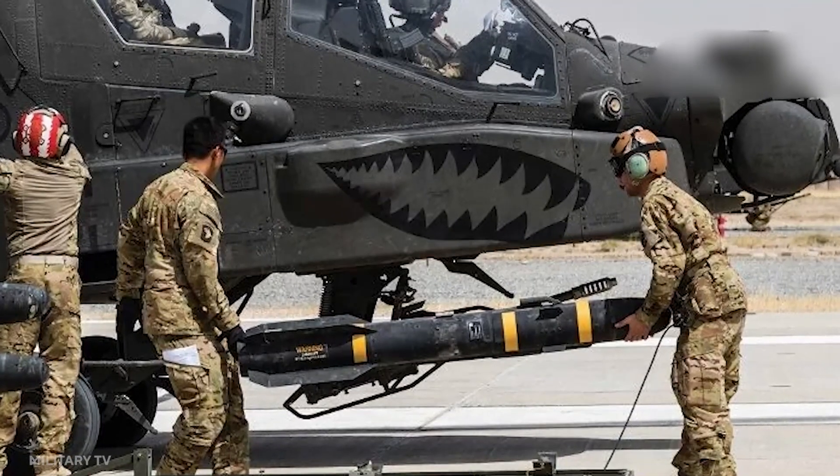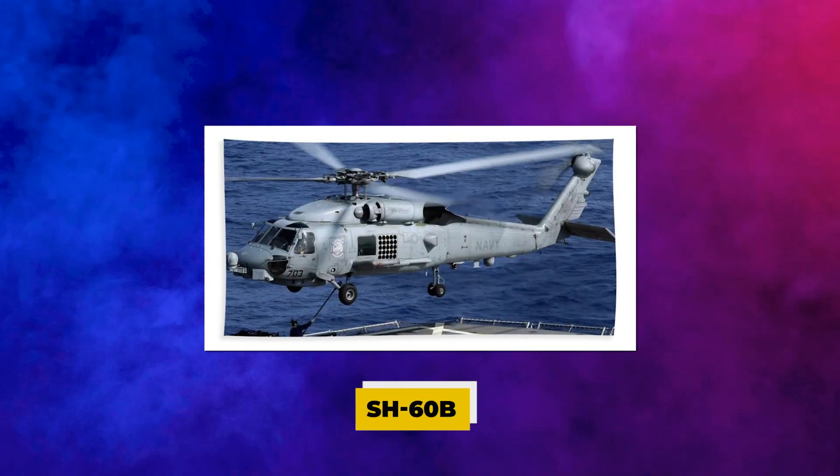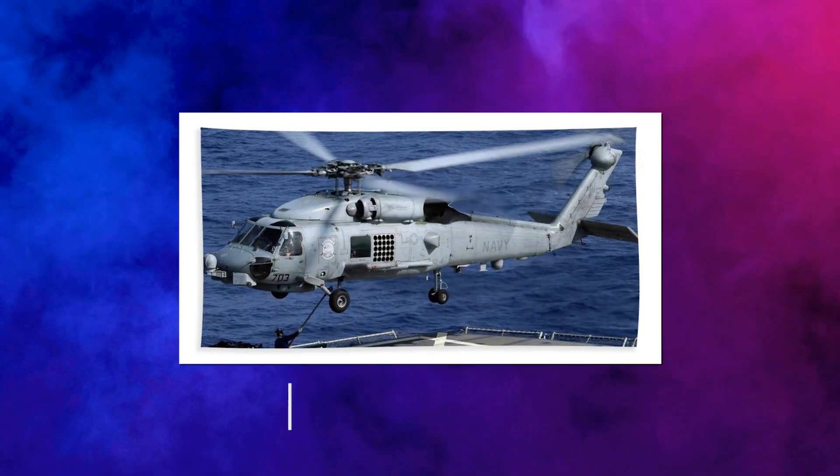The Greek and U.S. governments signed an LOA in October 2007 for extra Hellfire II missiles for the Hellenic Navy's SH-60B Seahawk helicopters.